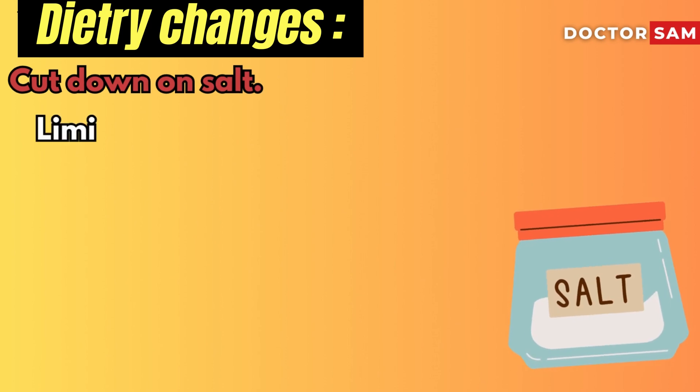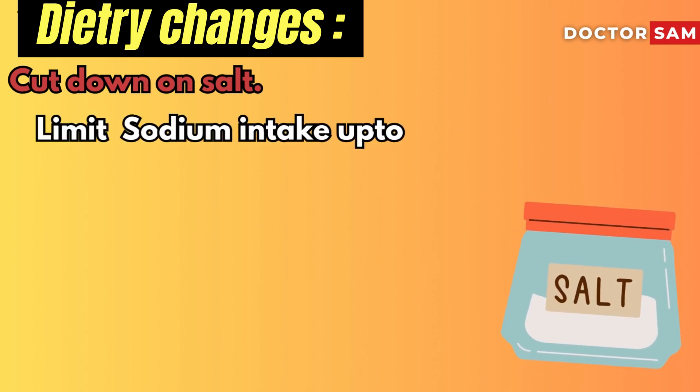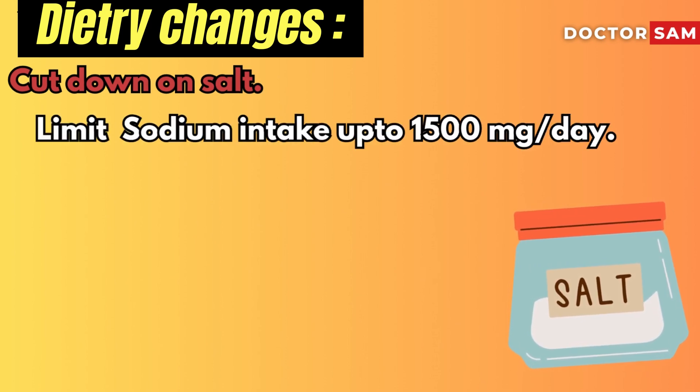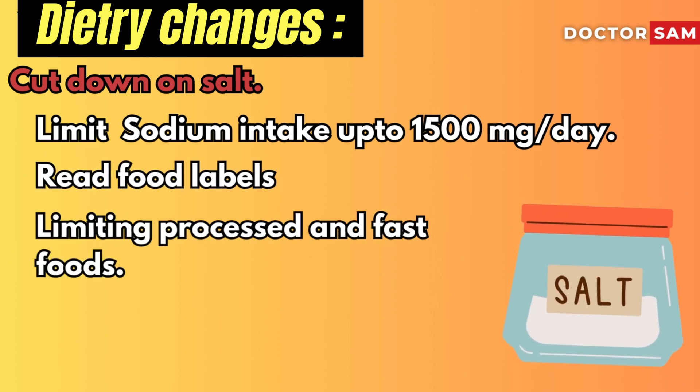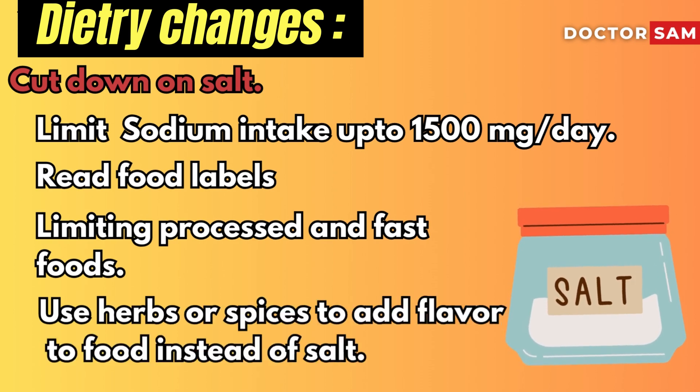Cut down on salt. Ideally, limit your sodium intake to no more than 1,500 mg per day. Reading food labels, limiting processed and fast foods, and using herbs or spices to add flavor to food instead of salt can all be helpful.